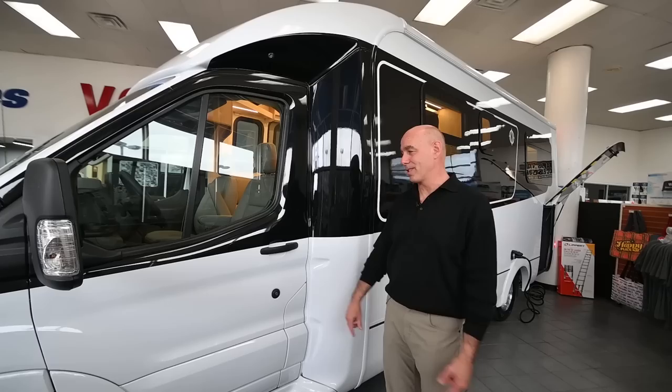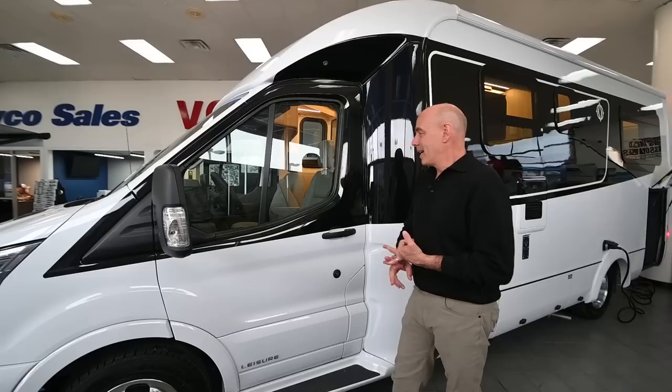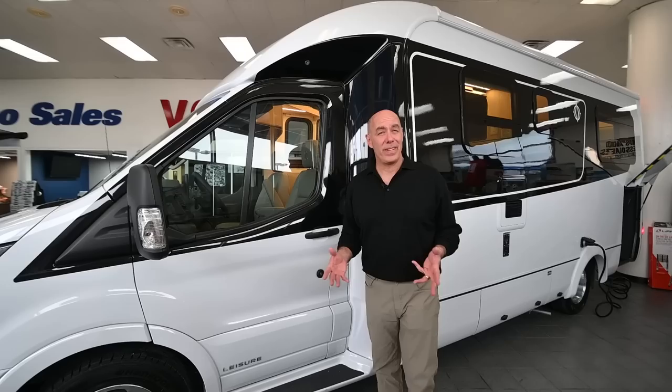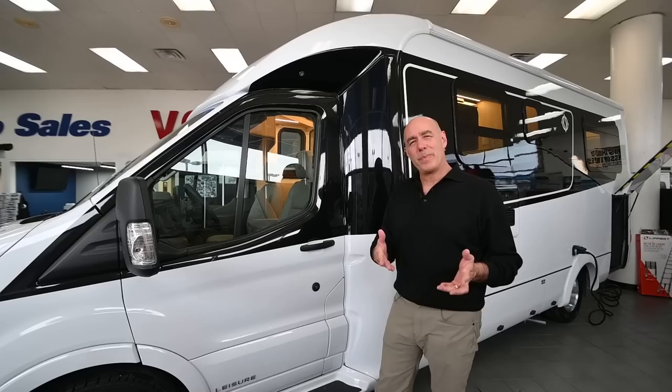It automatically locks just by closing the door. We also have a key fob just like fancy cars these days that will automatically lock and unlock the coach — there are really only two keys to this. All the conveniences you've come to expect from high-end SUVs and cars are now showing up on units like this. This particular unit was ordered with some safety features optioned up, including adaptive cruise control.